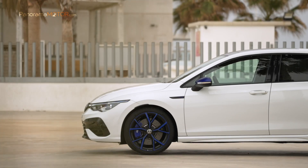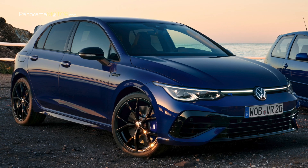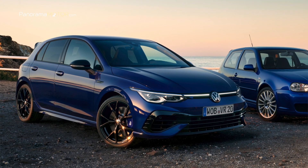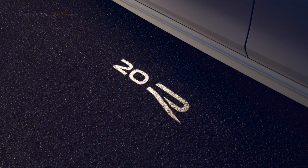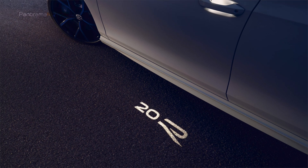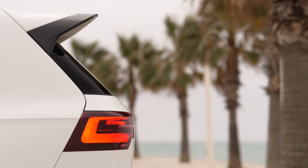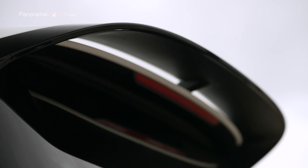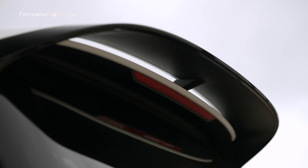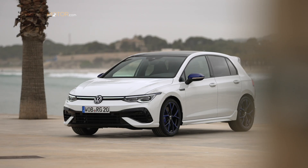Las carcasas de los retrovisores exteriores están acabadas en el característico color lápiz blue, siempre que el color principal de la carrocería sea blanco puro o negro profundo efecto perla. En caso de que la carrocería esté recubierta en color lápiz blue, las carcasas de los retrovisores estarán pintadas en negro. Al desbloquear el vehículo, el conductor y el acompañante son recibidos por una proyección del logotipo 20R hacia el suelo. El modelo especial cuenta con un spoiler del borde del techo que confiere al Golf R 20 Aniversario un aspecto aún más plano y acentúa el dinamismo del vehículo.